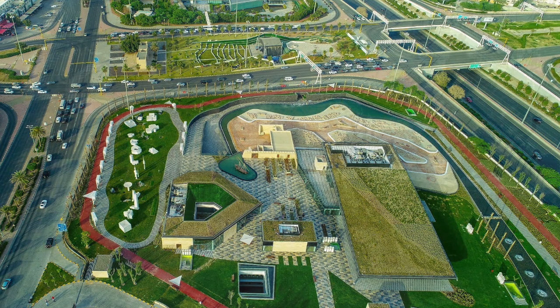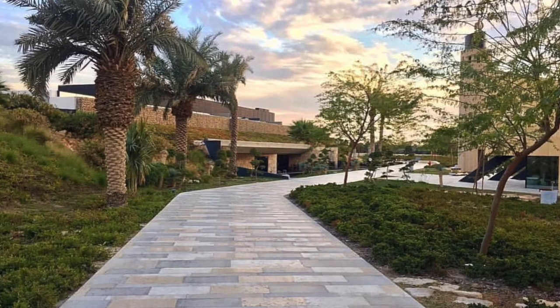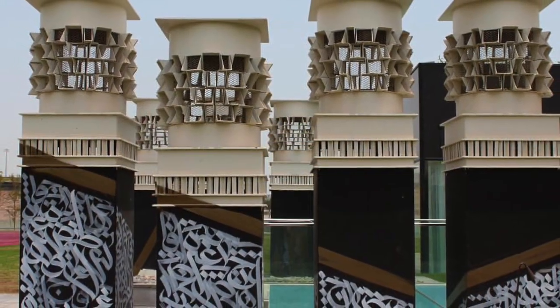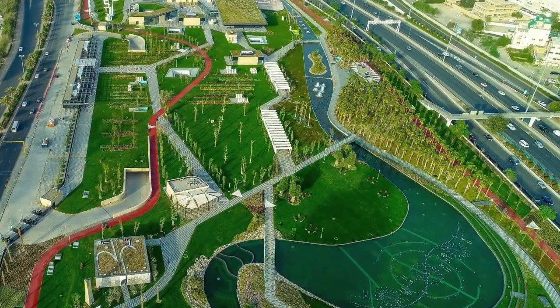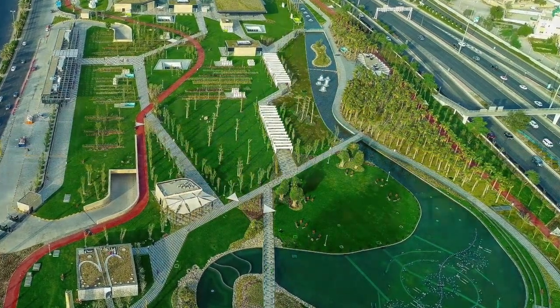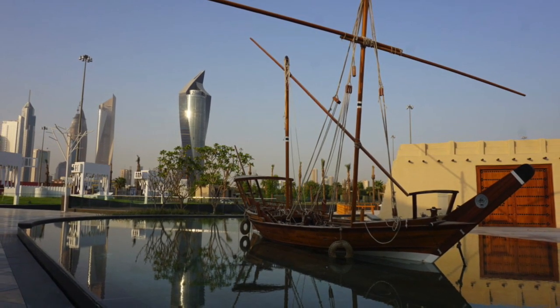Al-Shahid Park is Kuwait's historical, environmental, and cultural platform with cutting-edge architecture and artwork. Providing the public with high quality programs, events, and spaces, part of its mission is to spread awareness and to educate the public on the importance of the country's land, history, and environment.